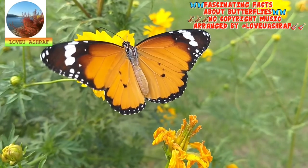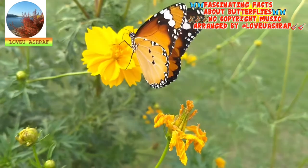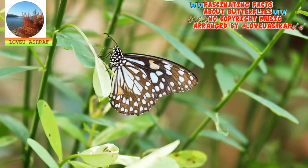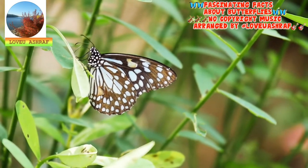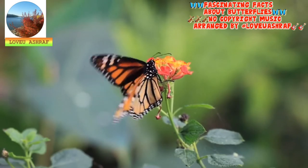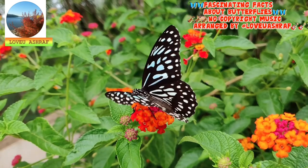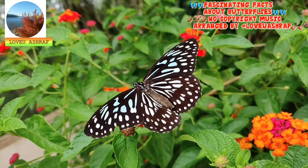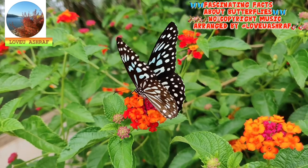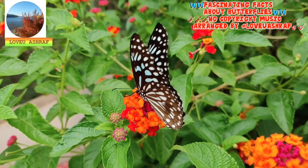Butterfly wings are transparent. How can that be? We know butterflies are perhaps the most colorful, vibrant insects around. Well, a butterfly's wings are covered by thousands of tiny scales, and these scales reflect light in different colors. But underneath all of those scales, a butterfly wing is actually formed by layers of chitin, the same protein that makes up an insect's exoskeleton. These layers are so thin you can see right through them. As the butterfly ages, scales fall off the wings, leaving spots of transparency where the chitin layer is exposed.